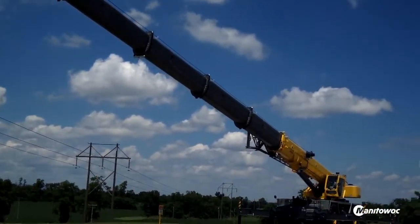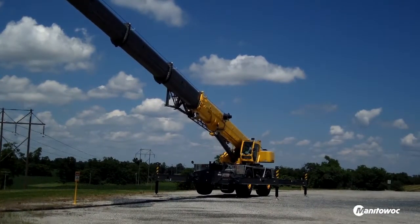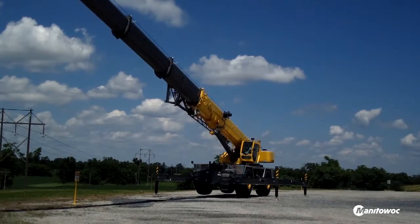Paul Cook, Monster Crane Hire, Darwin Australia, owner and managing director. I chose the 9150 because of its lifting capacity and its length of the boom. With the 60 metres of power boom, it just gives you a lot more versatility.